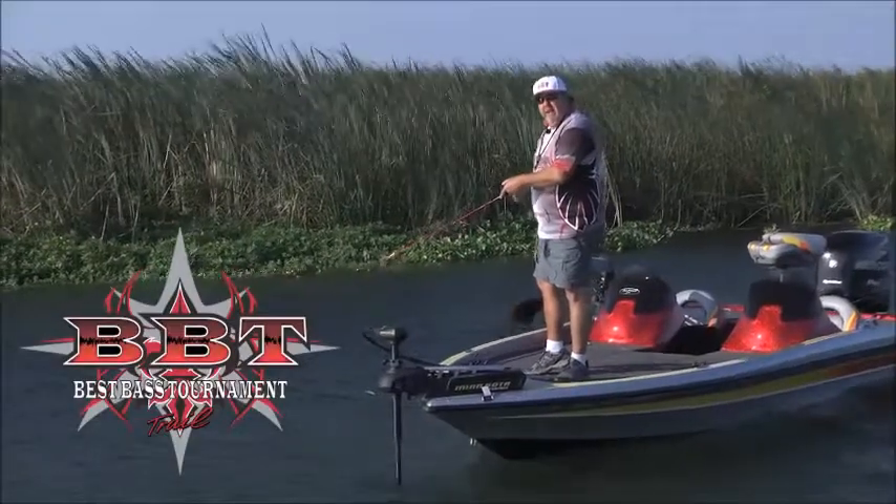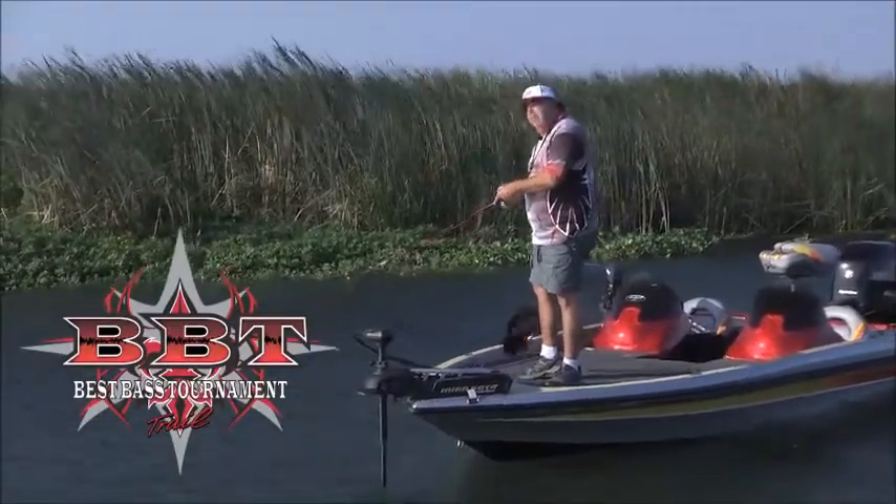BBT is all about bringing fun back to Fremont bass fishing. Come out and play with BBT.